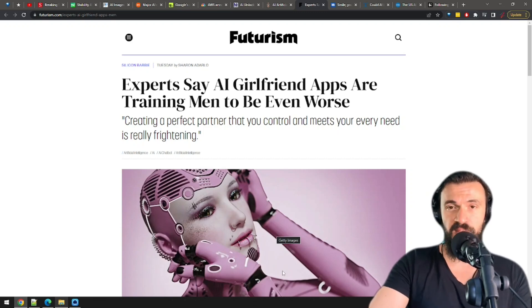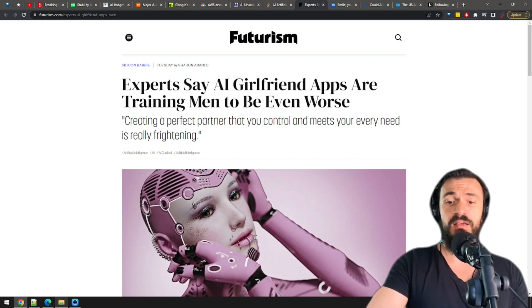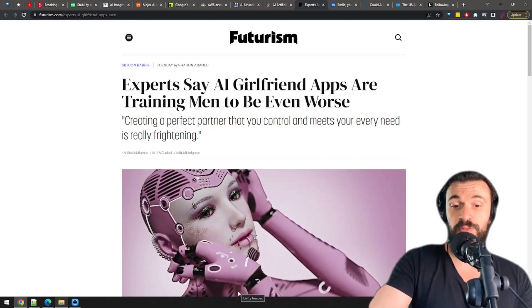These AI girlfriend products are kind of training men to not have to put up with the difficulties that come with real relationships. As a man, I know that sounds tempting. From what I understand, they are very approachable — instead of buying them a drink, you just buy a subscription. But based on my experience as a real human being, I have a really bad feeling about this. Getting your heart broken is what real human beings do, and that's an important lesson.